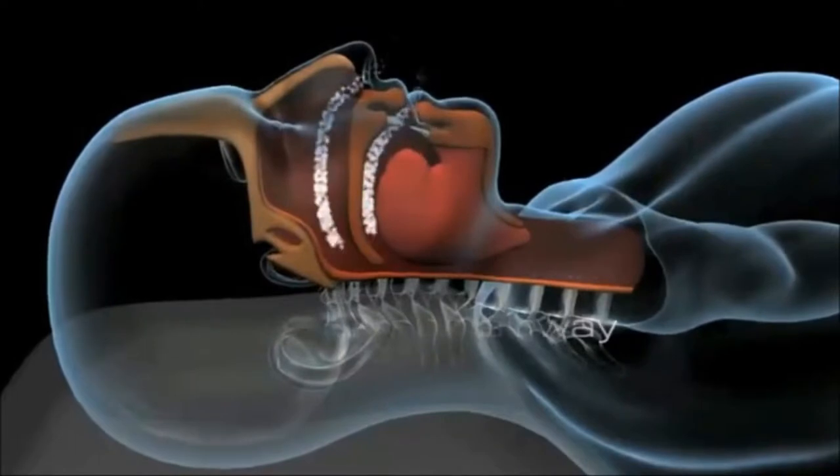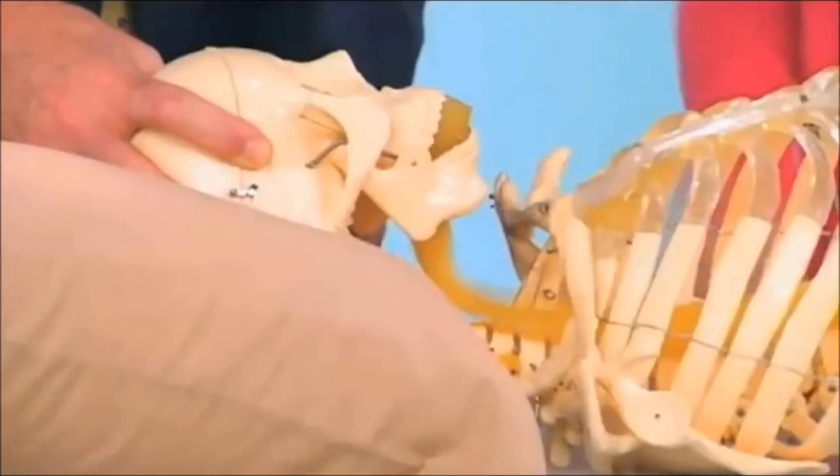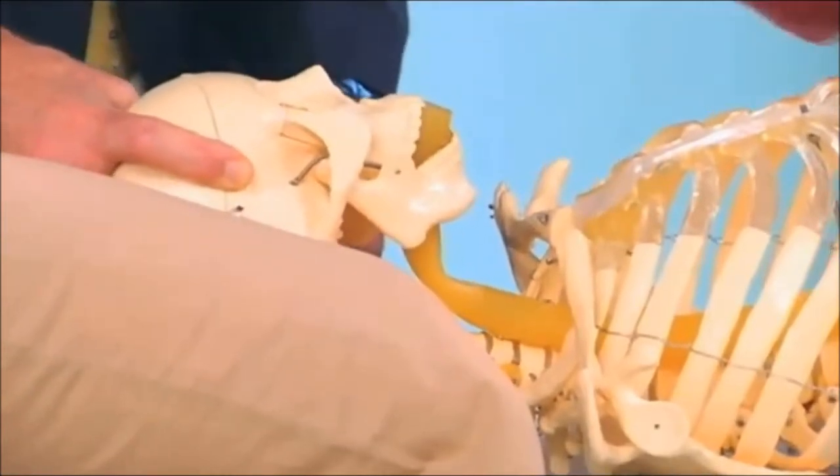narrowing the airway and vibrating during sleep, especially when sleeping on the back, just like the surgical tubing in this anatomical model demonstrates.